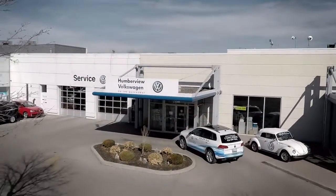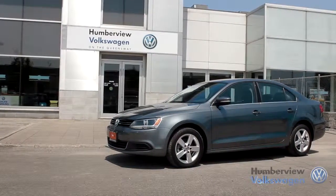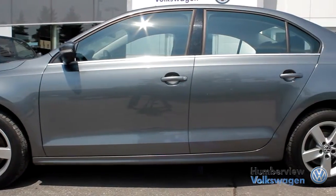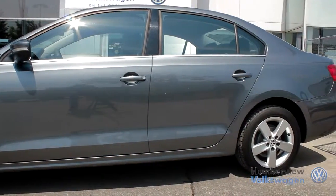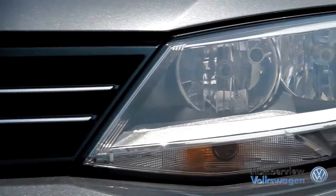Welcome to Humberview Volkswagen, where today we are looking at a 2011 Volkswagen Jetta. Please sit back while we give you an in-depth look at this sedan that comes complete with a 5-cylinder 2.5-liter engine pushing 170 horsepower and 177 pounds of torque.